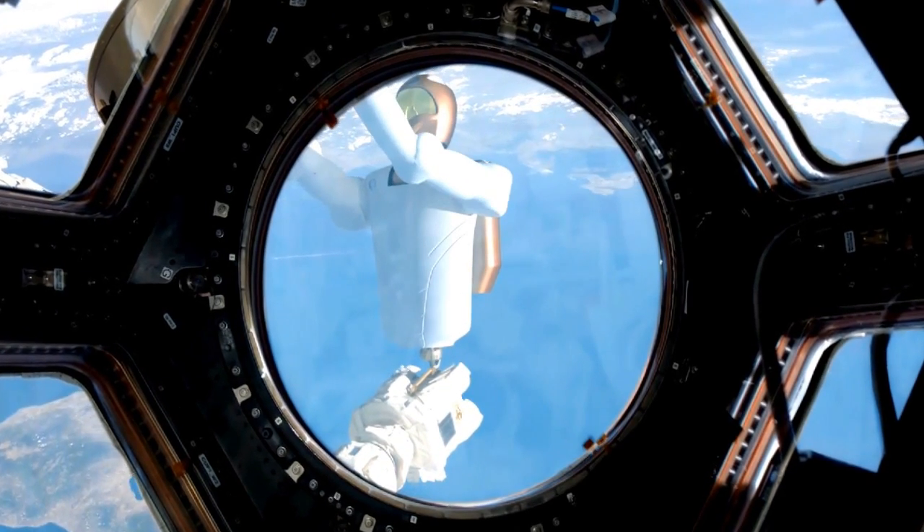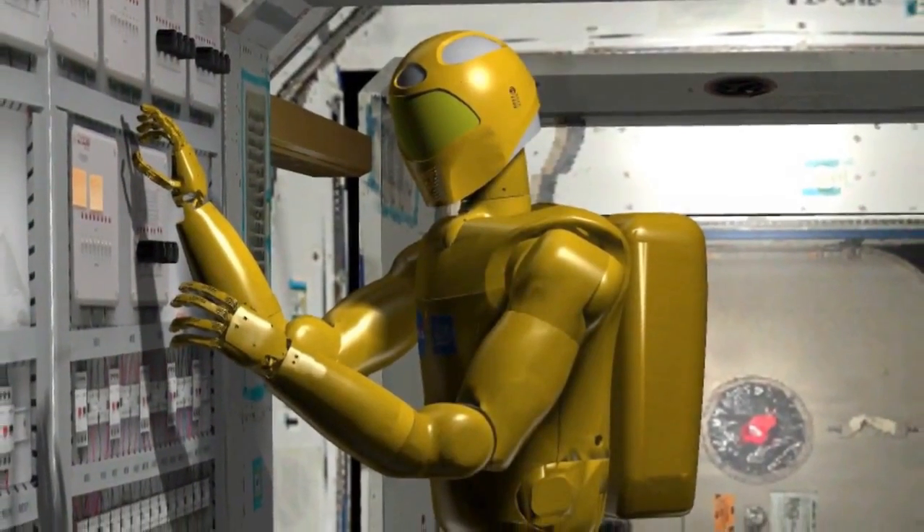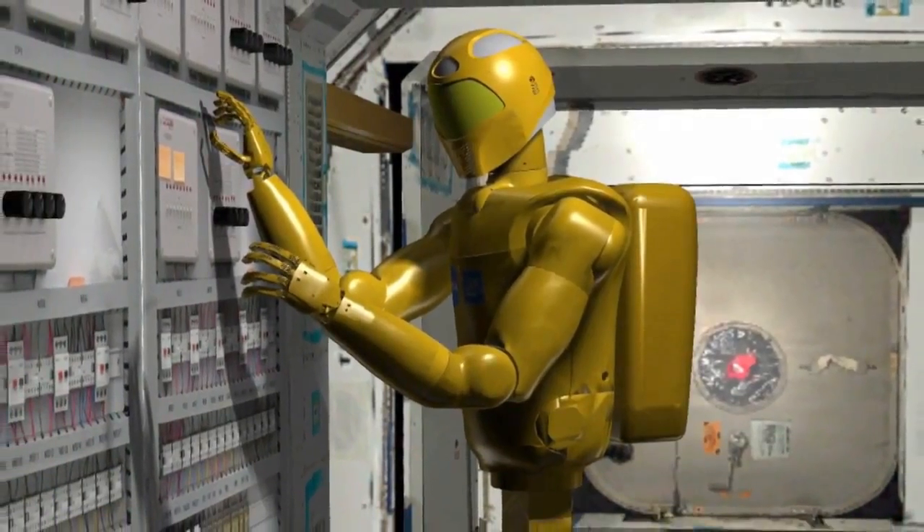R2's first assignment will be aboard the International Space Station. The conditions aboard the Space Station provide an ideal testbed for robots to work in close proximity to humans while also working in a zero-gravity environment.